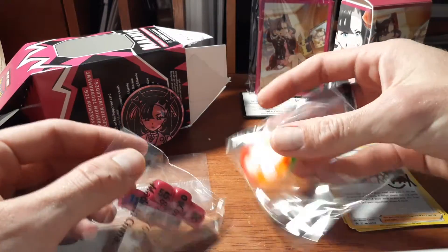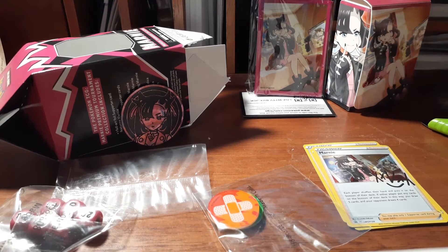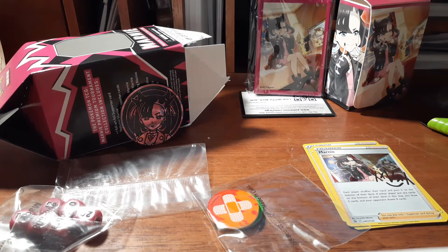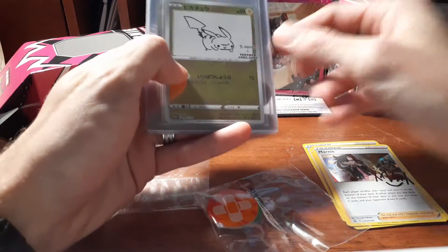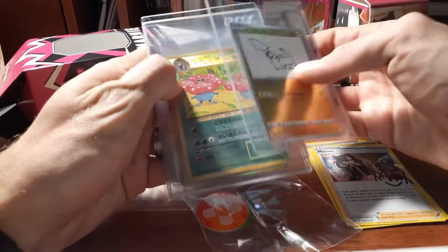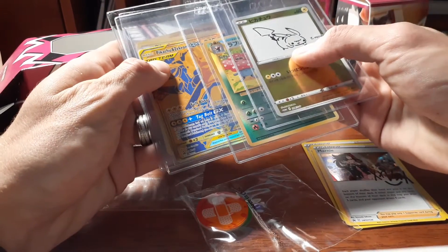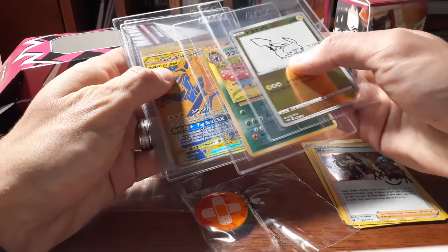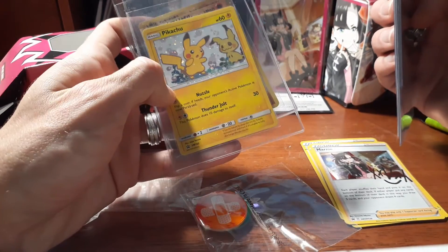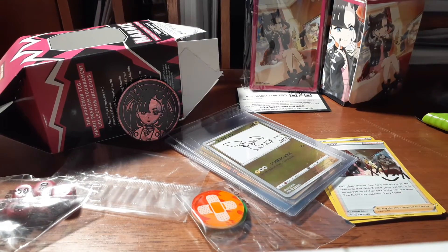Marnie dice, encounters. All right, I wanted to show what I'm gonna grade next. I was gonna wait till Star Birth comes out, but — the promo Marnie, Unugaba, the reverse Vileplume, the Pikachu Zekrom gold — I'll probably do those four for now. And then I have these two for later: Southern Islands Primeape and the Mimikyu Pikachu. All right, that's it, thanks for watching!